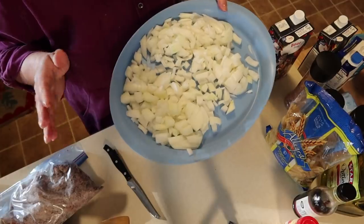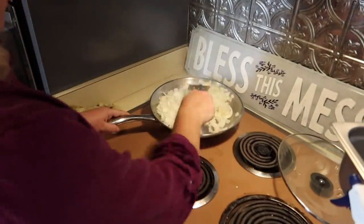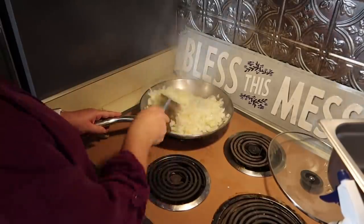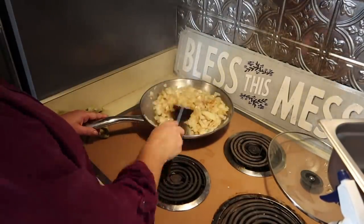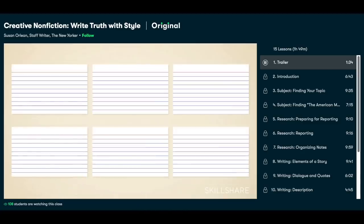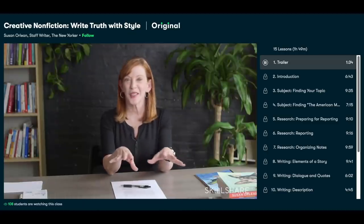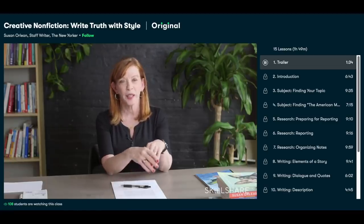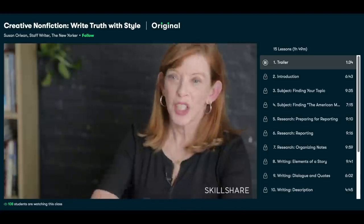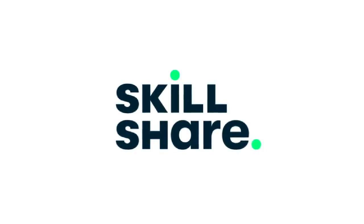Adding about two tablespoons of olive oil. Thank you to Skillshare for sponsoring today's video. Skillshare is giving away two months of premium membership to the first 1,000 people who click the first link in the description box. After that it's only around $10 a month. I've been enjoying the creative nonfiction course 'Write Truth with Style' by Susan Orlean, a staff writer at The New Yorker — about an hour and 49 minutes covering finding your topic, reporting, organizing notes, dialogue, description, and revision.